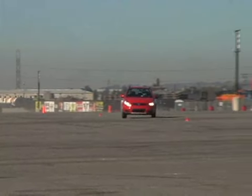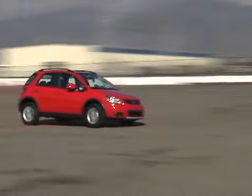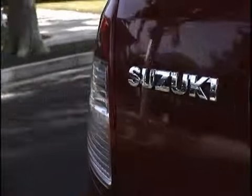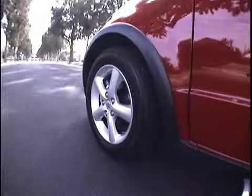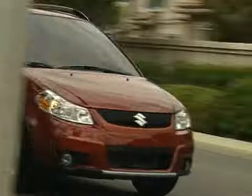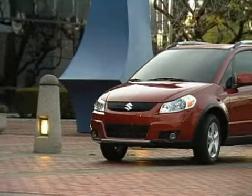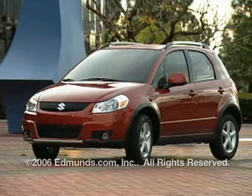So like any car purchase, you have to decide what's important. The SX4 isn't the most efficient subcompact hatchback around, and the Suzuki name doesn't carry the weight of a Honda or Toyota either. But if you need the all-weather capability of four-wheel drive, coupled with a low price, functional interior, and unique styling, the SX4 is about as good as it gets.